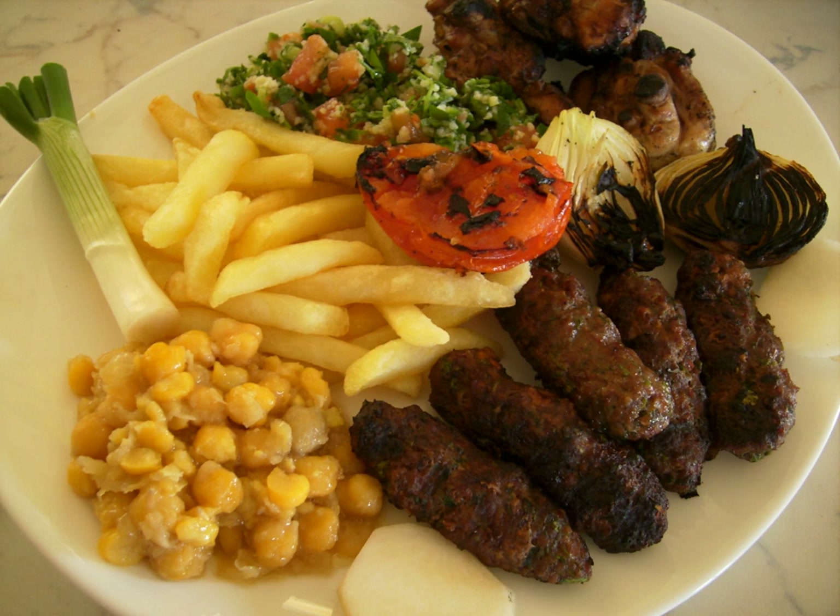Ma'amoul: stuffed cookies made from semolina with ground date, pistachio or walnut filling, shaped in a wooden mold called a tabi, and made specially for Christian and Muslim holidays such as Easter or Ramadan. Mfarakat kusa: spicy zucchini. Munaish: mini pizzas, usually folded, that are made in bakeries, traditionally garnished with cheese, zataar, spicy diced tomatoes, Lebanese kashk, or minced meat and onions. Mujaddara: cooked lentils combined with wheat or rice, garnished with onions sautéed in vegetable oil.